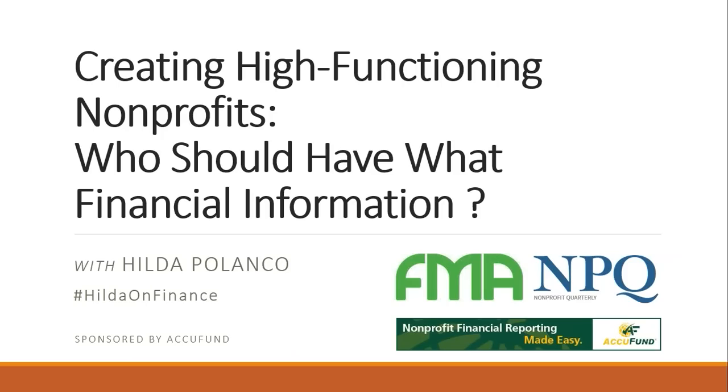AccuFund's reporting capabilities and intuitive dashboards enable sound decision making and better strategic execution of your mission. I want to encourage you to think about that as we're moving along, because a good dashboard is actually important in what we'll be talking about today. Hilda and I will both speak to that — it is extremely important.